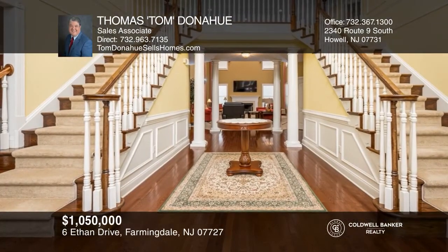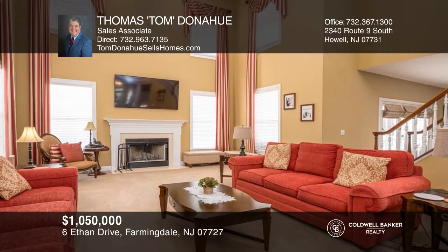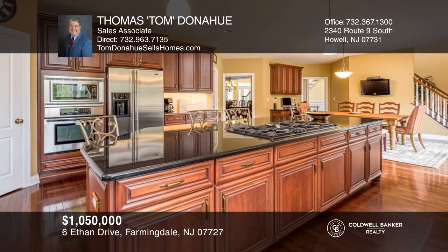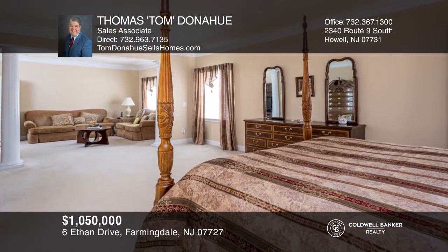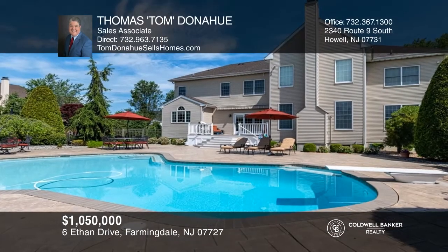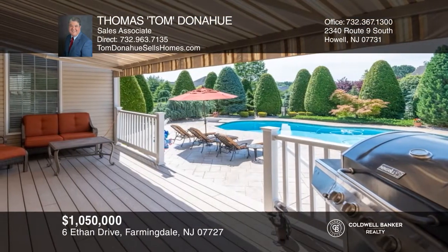This exquisite and sophisticated home welcomes you with a two-story entry and dual staircase. Highlights include high ceilings, a gourmet kitchen with a walk-in pantry and Jenn-Air appliances, a formal dining room, a game room, a study, and an expansive master suite with two walk-in closets and a luxurious master bath. Enjoy the backyard oasis with an in-ground saltwater pool, a sports court, and stunning park-like landscaping. See it today with Tom Donohue.